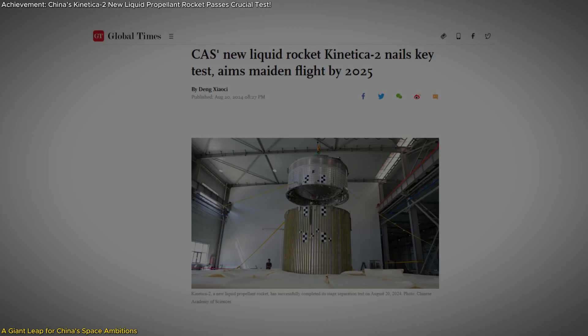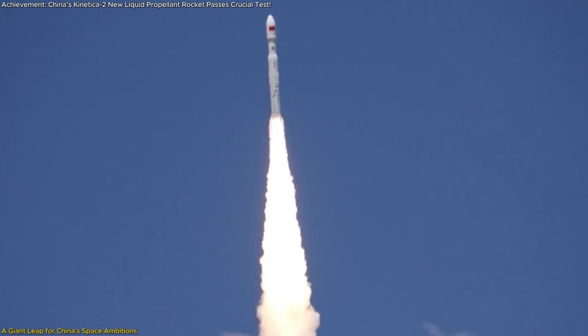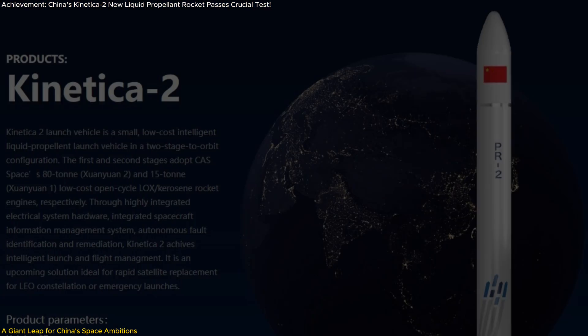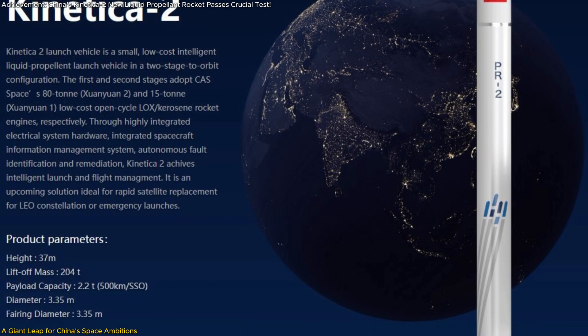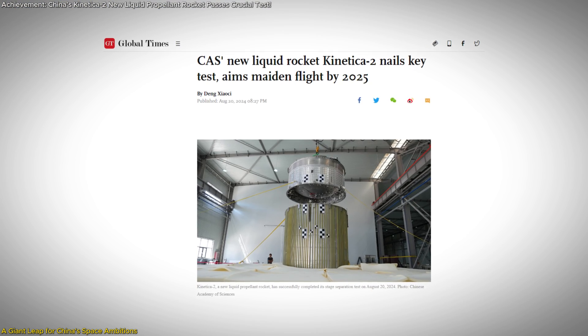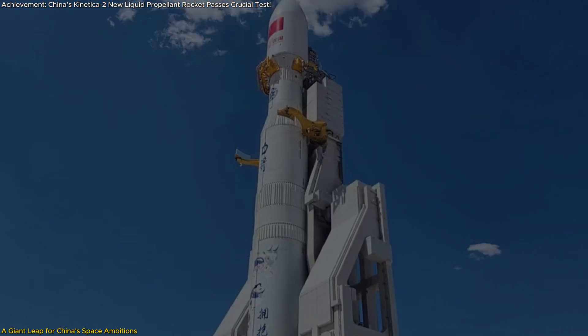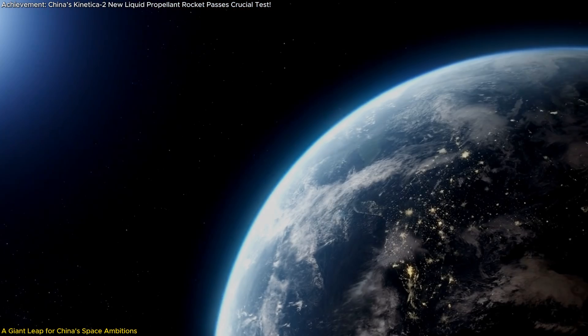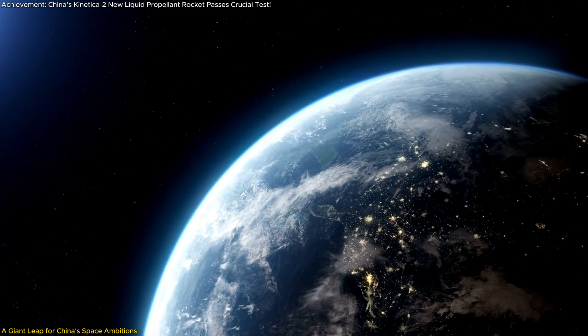This isn't just another test — it's a pivotal step toward the rocket's highly anticipated maiden flight in 2025. In this video, we'll delve into what makes the Connecticut II so revolutionary, explore the significance of this recent achievement, and uncover how this rocket is set to reshape China's future in space exploration. If you're curious about the next big leap in space technology, you won't want to miss this.